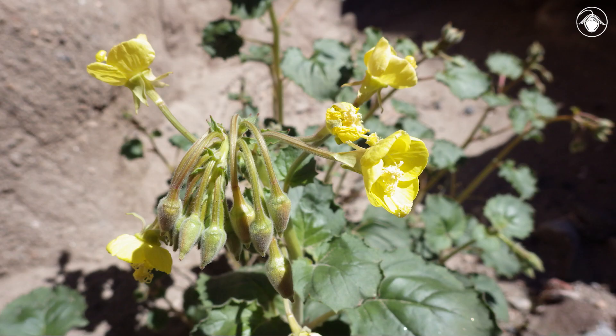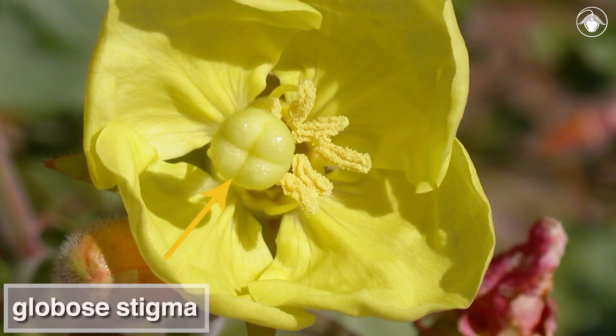The cheerful lemon yellow flowers are borne in a dense inflorescence. The flowers have a globose stigma, the receptive surface at the tip of the pistil, where pollen is deposited by pollinators.